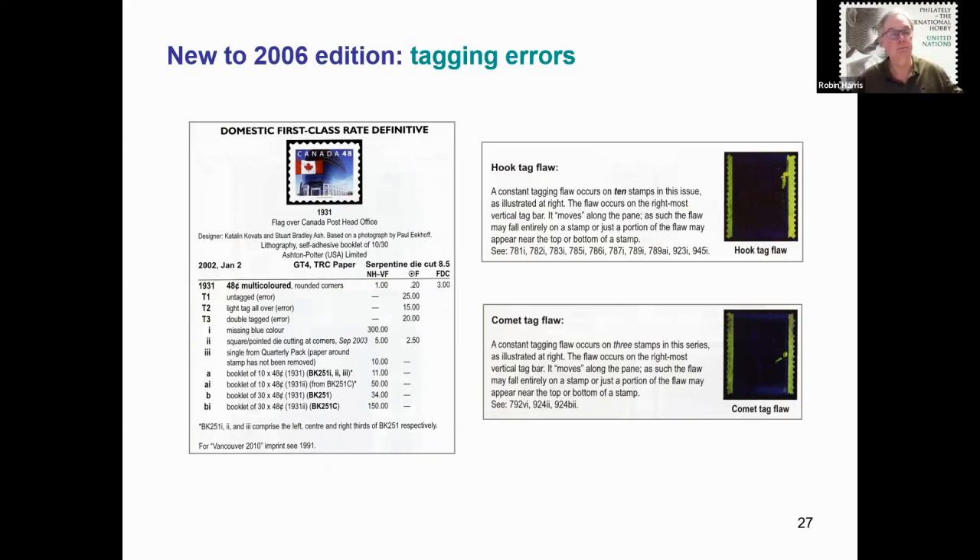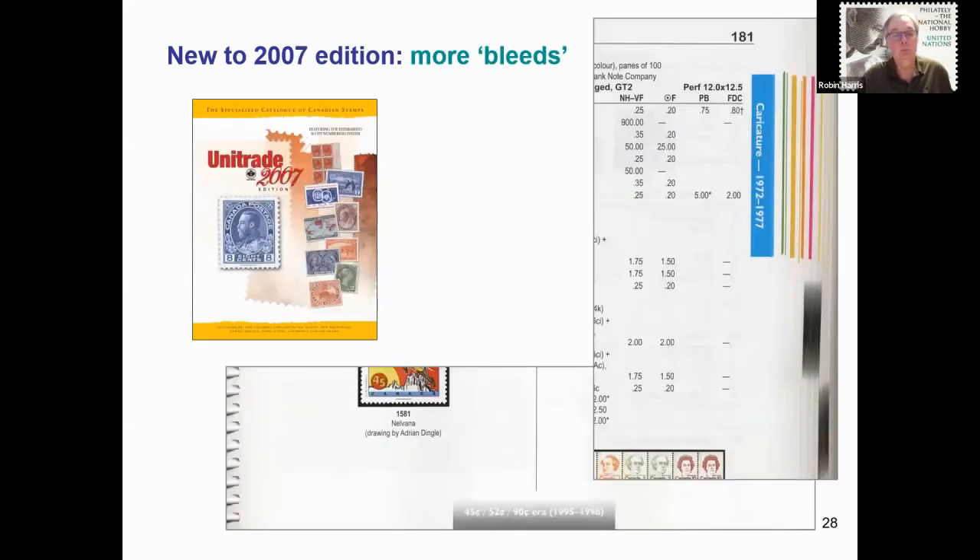Over the next several slides we will look at the new features added to the catalogue in the years since. On to the 2007 catalogue: more bleeds were added to the sides of the pages, including colour bleeds added to the Elizabethan era definitives so that if you glance at the right edge, these colours make it very easy to open the catalogue to the area of interest. Along the bottom of the catalogue, bleeds were added noting the basic postal rate eras, which can be used to quickly find the stamp's place in the catalogue. More re-entries were also added to the catalogue in 2007. The 2007 Unitrade also had a 1997-to-present definitive stamp identifier added at the back of the catalogue, which now encompasses some 15 pages and groups the definitive series together.